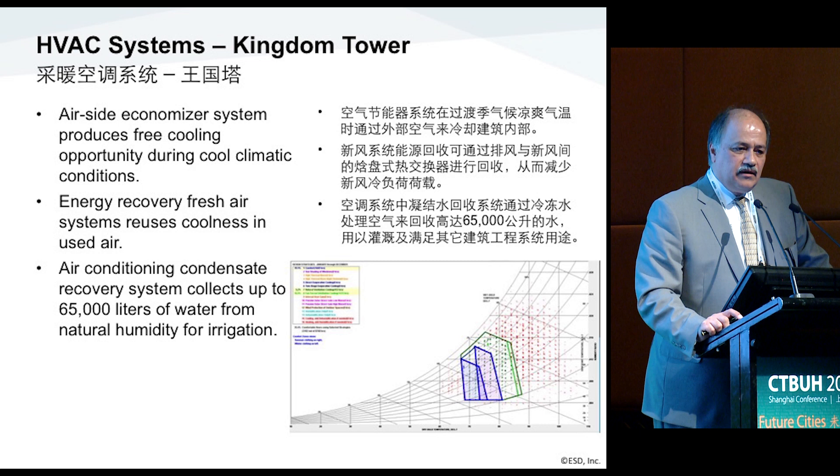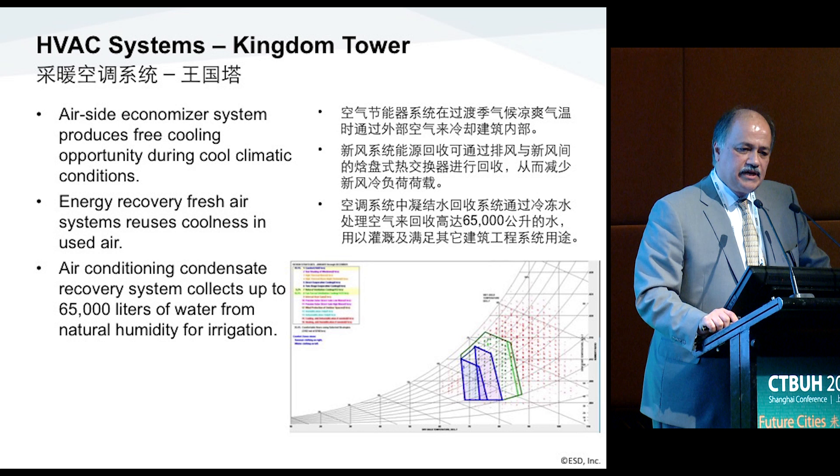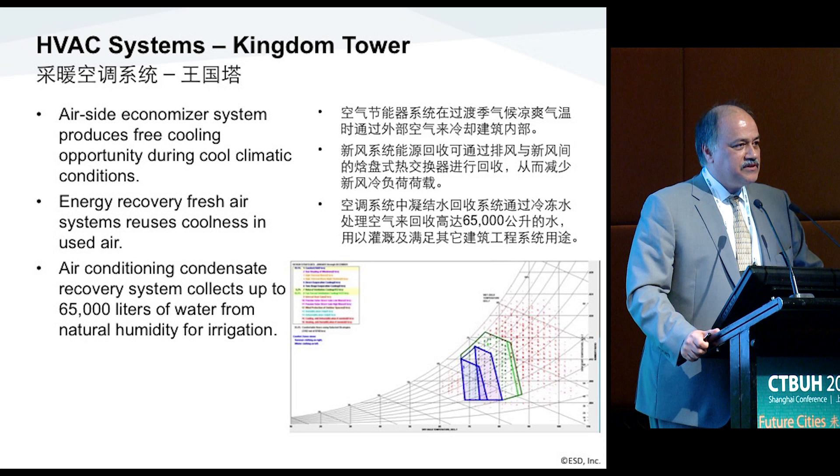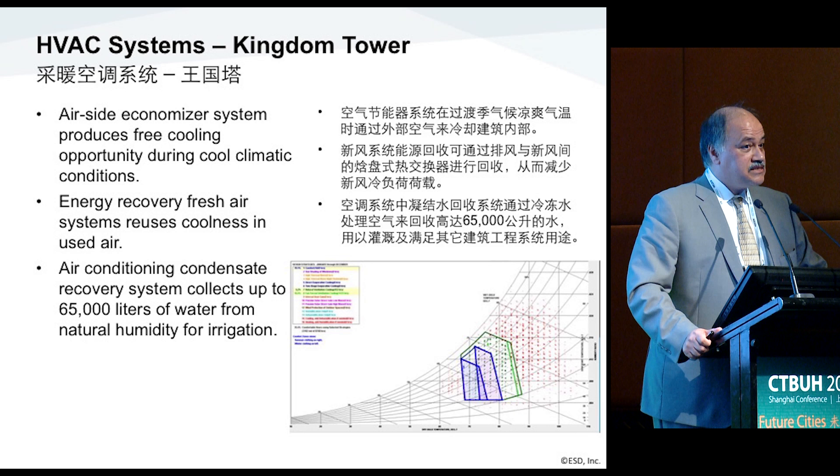Kingdom Tower's HVAC system takes advantage of a lot of temperature variations. This is an overall diagram of the weather data for Jeddah. As you can see, there's a small zone within the comfort area. Most of the hours the building is in cooling mode with very high outdoor temperatures. But it also allows us to take advantage of cool days — primarily in winter and also in spring and fall — to be able to vent the building. The systems being centrally configured in the mechanical levels, serving up and down, have the capability to purge the building when outside temperature allows.